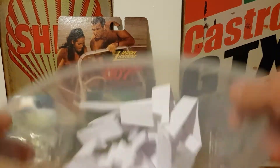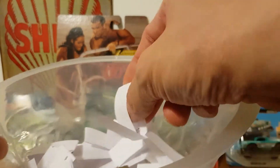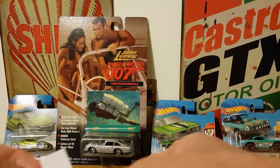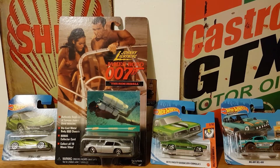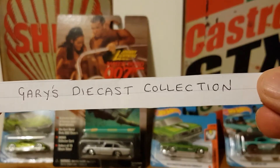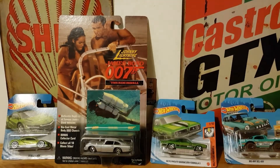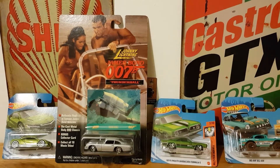A bit of a shake up... let's take one out. And the winner is — Gary's Diecast Collection!